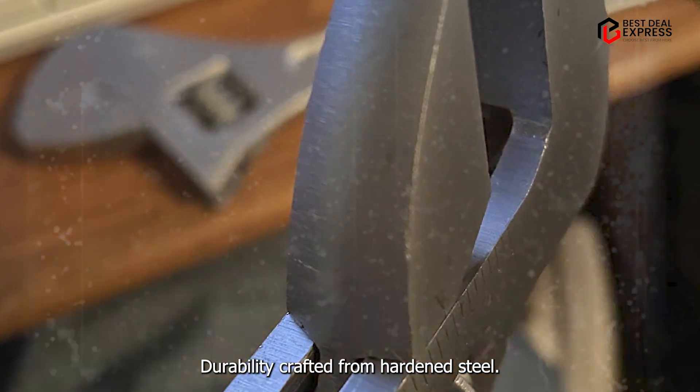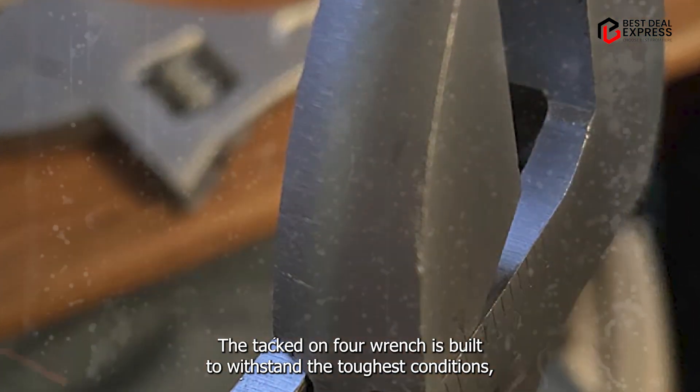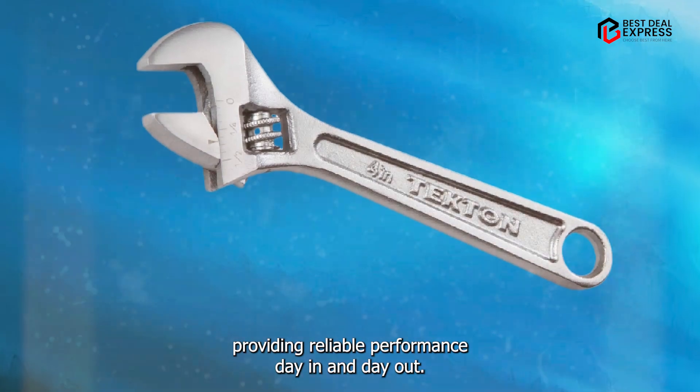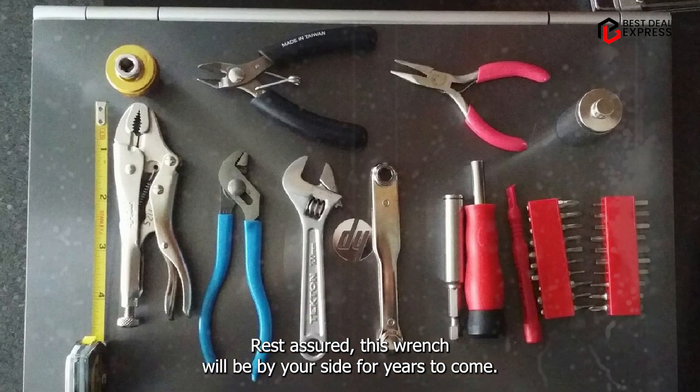Crafted from hardened steel, the Tekton 4" Wrench is built to withstand the toughest conditions, providing reliable performance day in and day out. Rest assured, this wrench will be by your side for years to come.